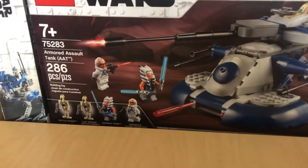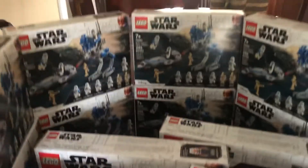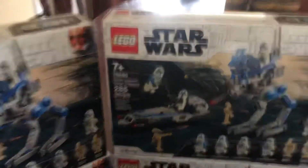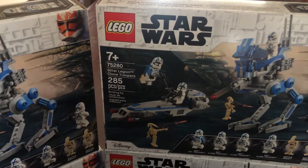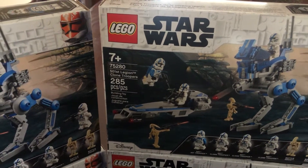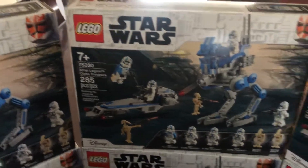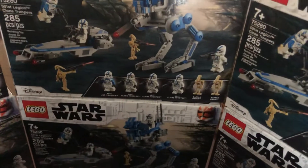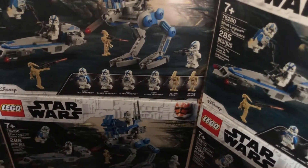It comes with a 332nd clone trooper, Ahsoka Tano, and two battle droids. And 75280, the 501st Legion clone troopers battle pack — 285 pieces, set for ages 7 plus, with four 501st troopers: one jet trooper, three clone troopers, and two battle droids.